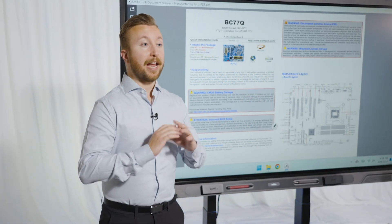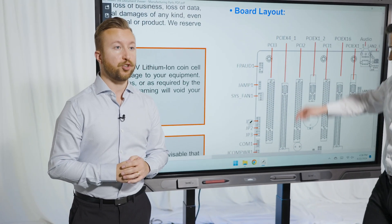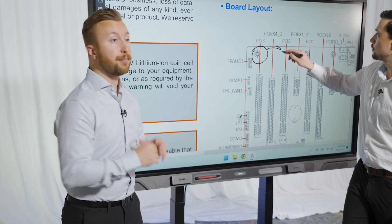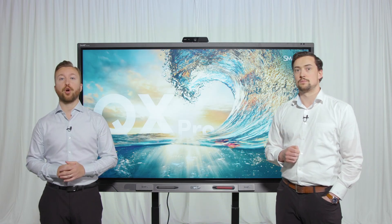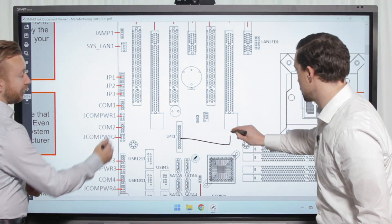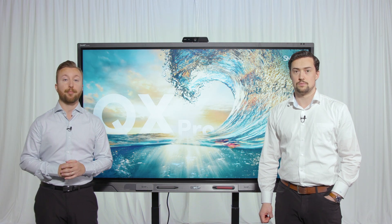The QX Pro is an absolute game changer in the workplace because it takes you beyond simple screen sharing. You're actually able to affect your content directly simply by lifting a pen and working in the documents that you want to work with. With the QX Pro, teams can actively engage and leave their mark within files at the same time as their colleagues, so teams can make spot-on decisions and keep projects on track.